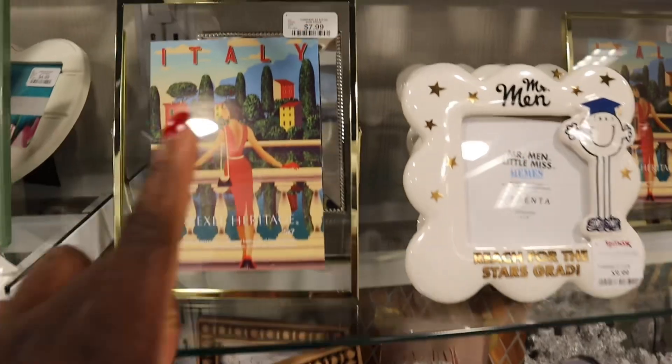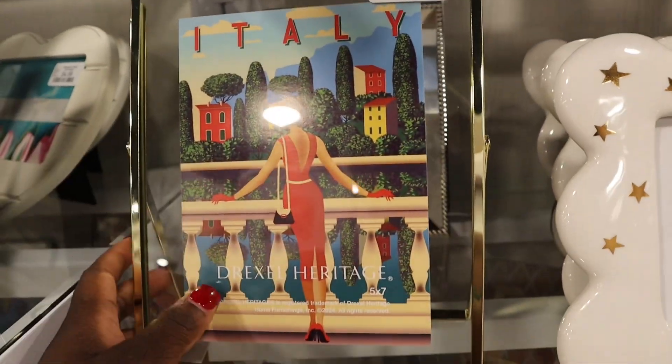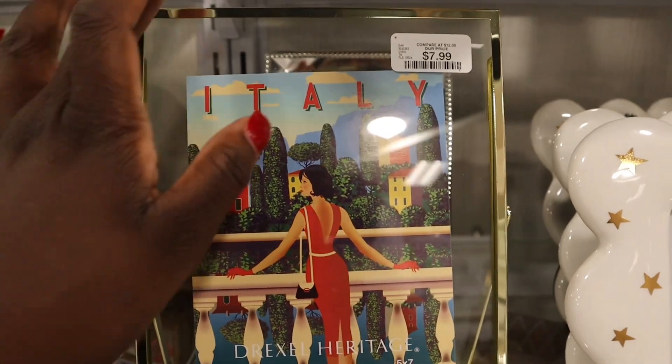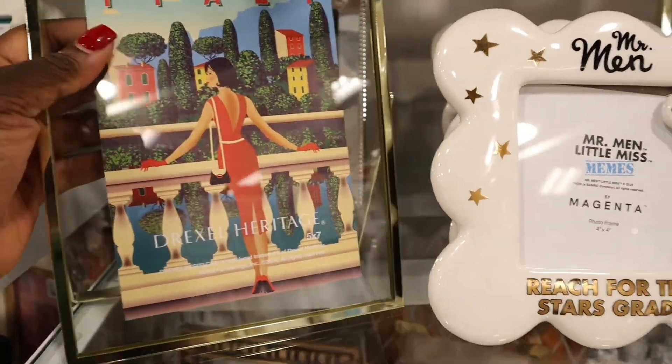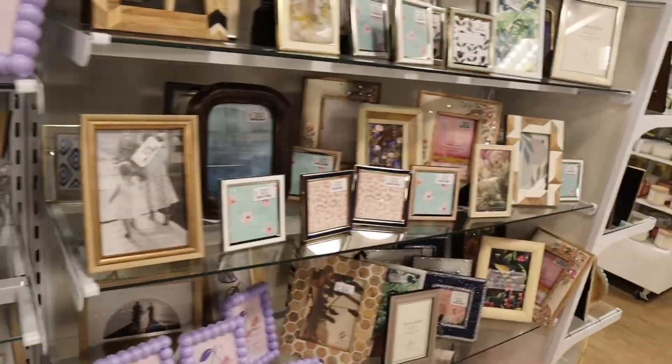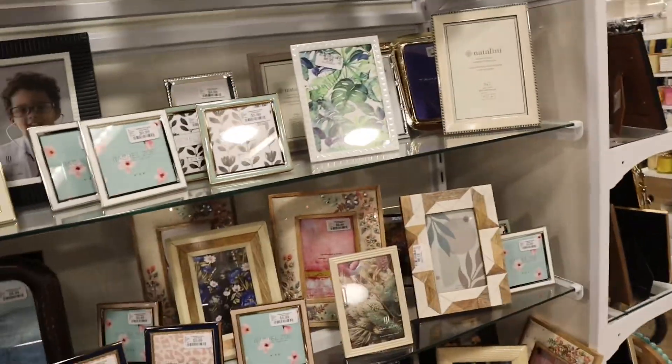I did find this picture frame for $7.99. I like how the outside is clear with the gold trim. I'm going to get this one. I'll put a 5x7 picture in it. That's all I've seen so far.